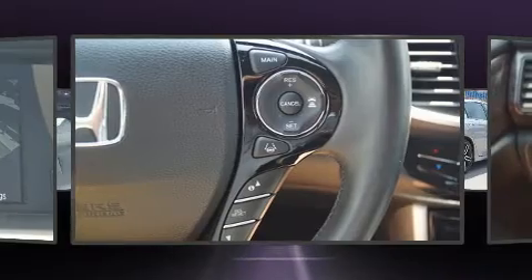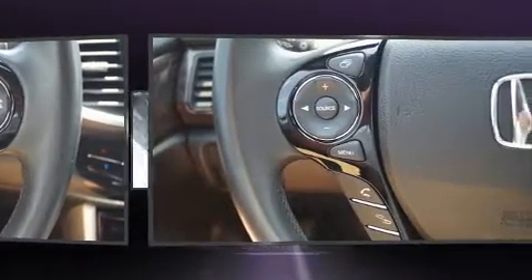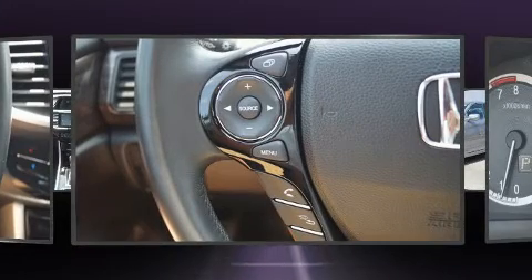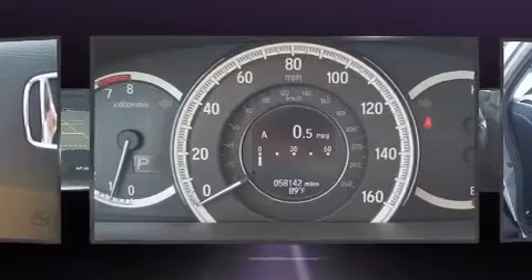Honda prioritized fit and finish as evidenced by power front seats, a built-in garage door transmitter, a trip computer, an automatic dimming rear-view mirror, and power windows.